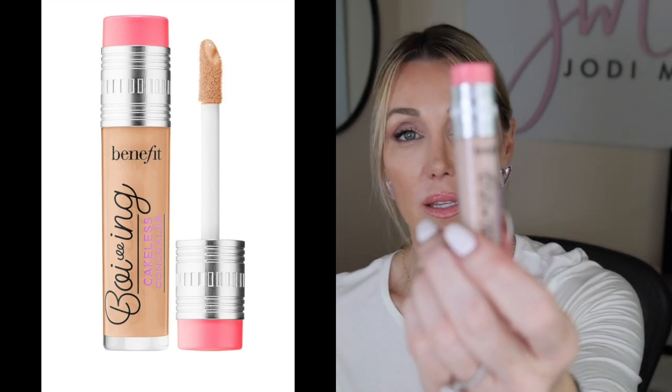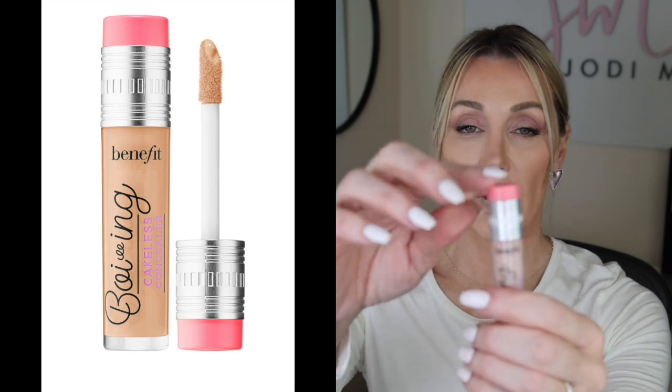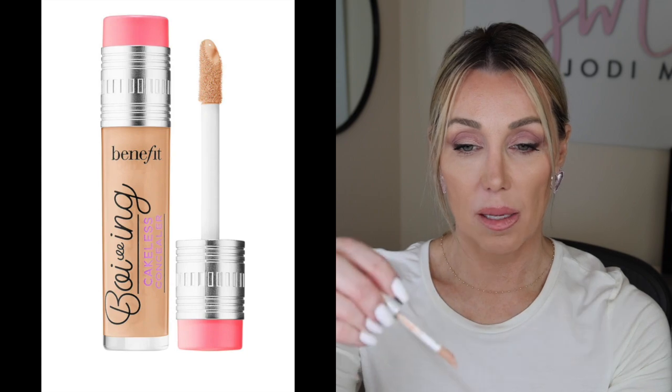Next is a concealer I'm liking for spring and summer. This is the Benefit Boing Creaseless Concealer — it's a reformulation of one they've had before. I have it in number four. What I've liked about it is it's less thick than some of my other concealers, but it wears well. You can see it covers up my freckle-mole. It's a little bit less thick, more of a serum consistency — I wouldn't quite call it a serum — but it's lighter than the KOSAS one I highlighted recently.